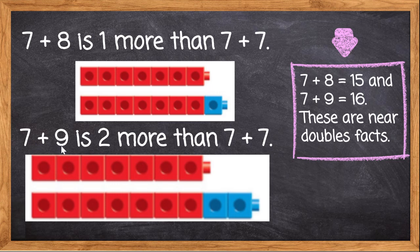Now let's look at 7 plus 9. We know that 9 is 2 more than 7, so 7 plus 9 is 2 more than 7 plus 7. Here we have 7 red cubes again, and we have our 7 red cubes again to make our doubles fact, which is 14. So 7 plus 7 is 14, and we add 2 more blue blocks.